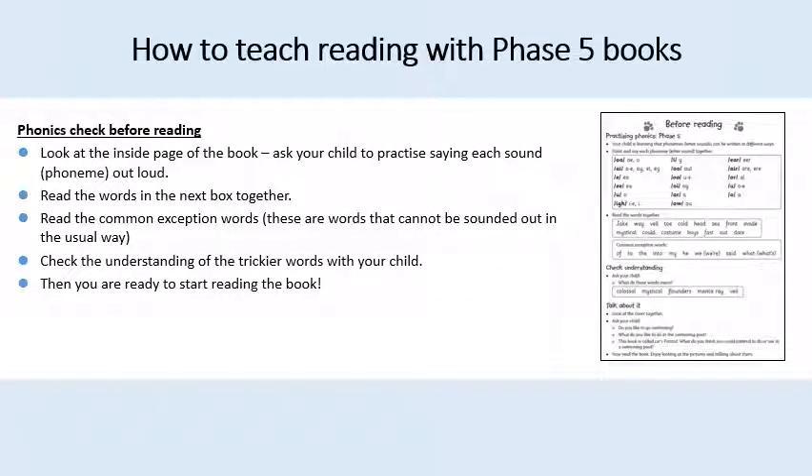In our Big Cat Collins books there is a page just inside the front cover. It's important to do this phonics check before reading, so look at that inside page of the book and ask your child to practise saying each sound out loud. You can read the words in the next box together. These words should use sounds that your child is either learning or has learnt. You can read the common exception words, which are words that cannot be sounded out in the usual way, and check the understanding of trickier words for your child. Then you're ready to start reading the book.